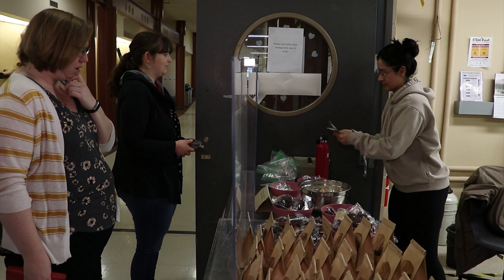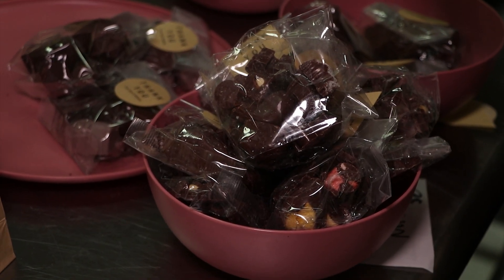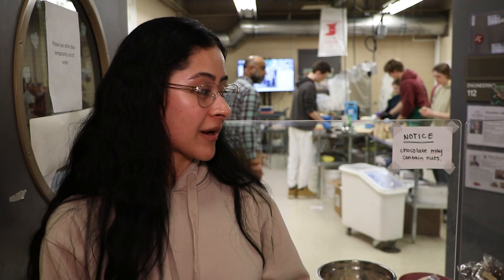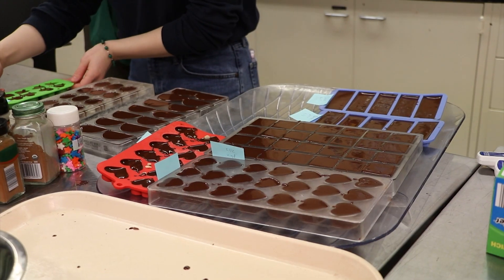We're doing a Valentine's Day sale — we do this every year where we organize a couple of days out of Valentine's week for the chocolate sale, and we prepare for it for weeks. We have fun with the flavors, chocolate, and colors, and we make them Valentine's themed.